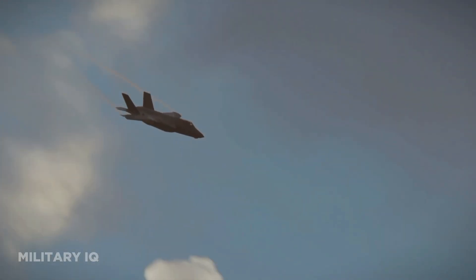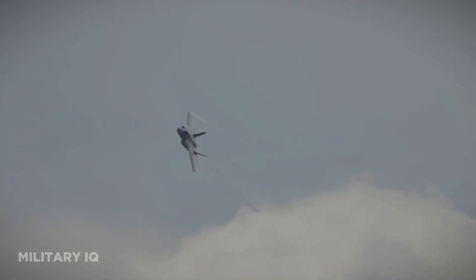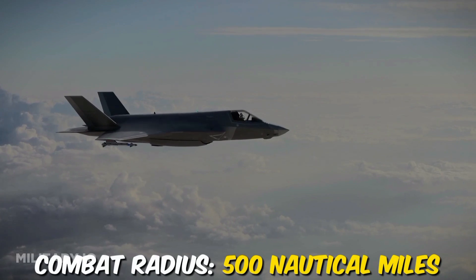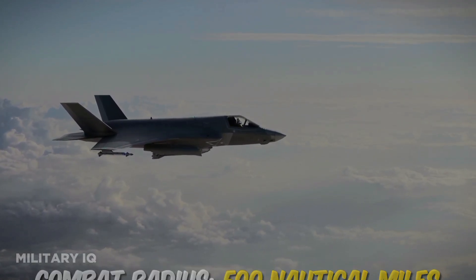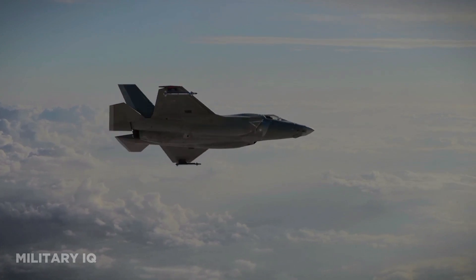The F-35 exhibits a top speed of approximately 1,200 miles per hour, ensuring rapid response in air-to-air engagements and swift ingress and egress during missions. Its operational ceiling soars at 50,000 feet, providing flexibility and altitude for diverse mission profiles. With a combat radius extending beyond 500 nautical miles, it can effectively patrol and engage threats across a considerable expanse.